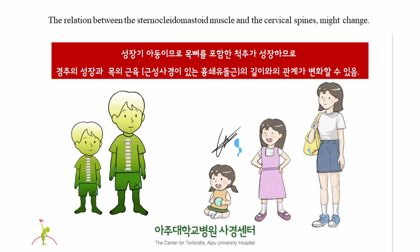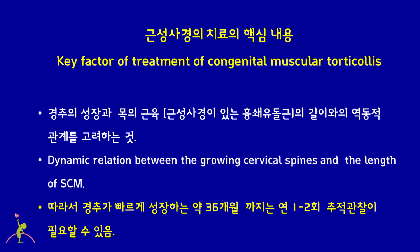If the sternocleidomastoid muscle with congenital muscular torticollis is not able to keep up with the length of the growing spines, then it is recurrence. Shortening of the unilateral sternocleidomastoid muscle becomes evident, causing limitation of motion of the head and neck again. The key factor of treatment is to consider the dynamic relation between the growth of the cervical spines and the length of the sternocleidomastoid muscle.